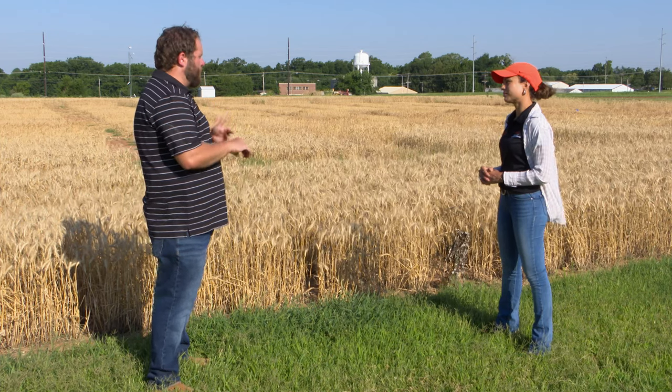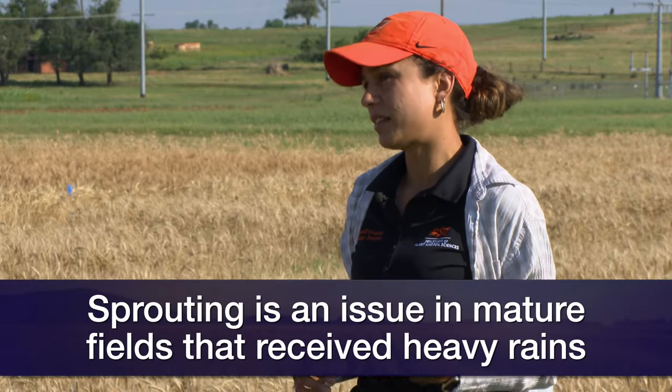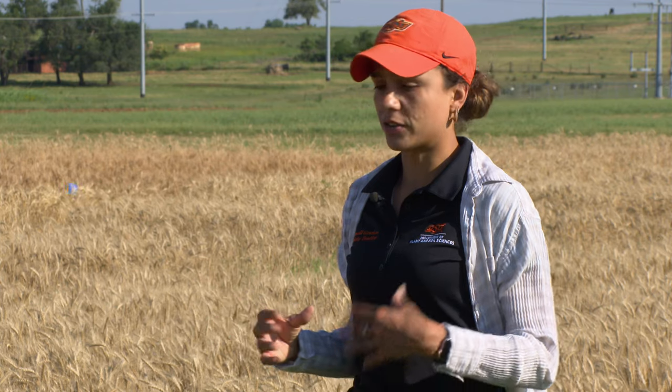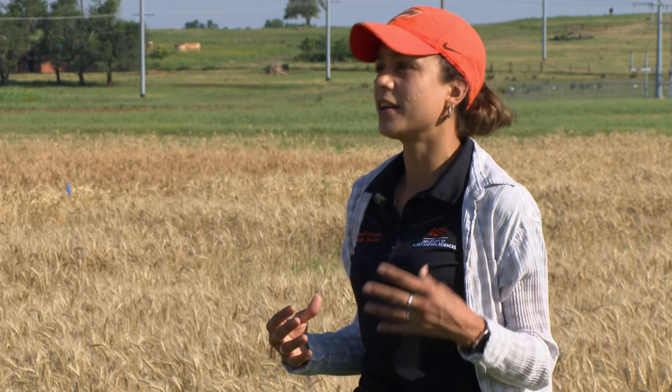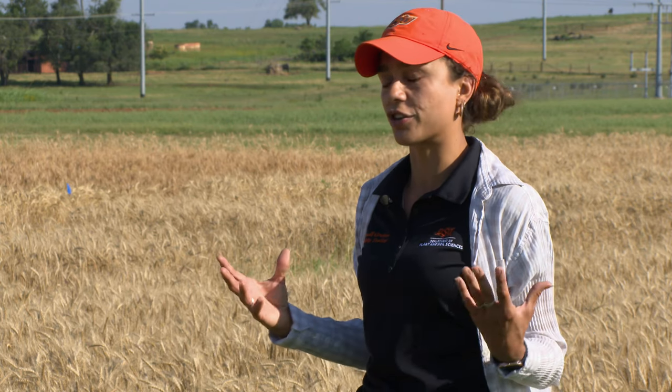With producers not able to get into any fields, have you been hearing any issues with sprouting? Yes, especially in areas where the wheat was already matured when the rain came in, that's where we have issues with sprouting. Sprouting can be caused by environmental conditions but also genetics. Depending on the wheat variety, we may have more or less of an issue. What happens is the wheat matures and you create those ideal conditions for seed germination — warm weather, humid, wet conditions — that causes the seed to start germinating while it's still in the wheat head.